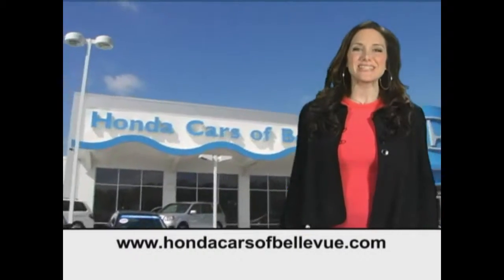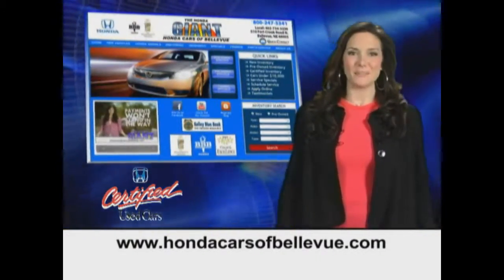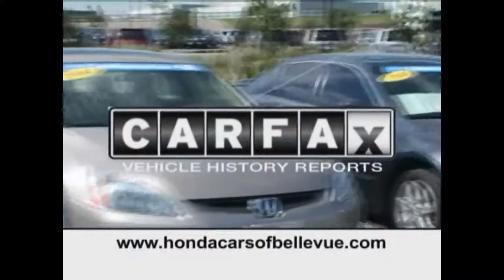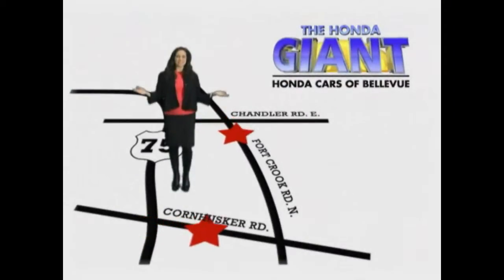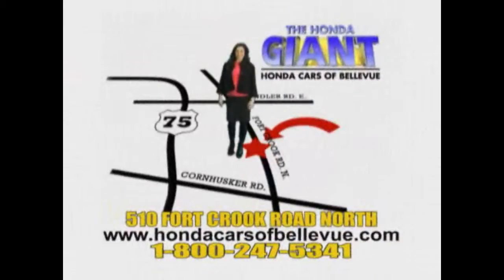Thanks, Brian. For Nebraska's largest selection of certified pre-owned Hondas, go to hondacarsatbellevue.com. Each has passed a rigorous 150-point inspection, is up to date on maintenance, and comes with a Carfax history report. Serving the heartland for 27 years, one happy Honda customer at a time. Honda Cars at Bellevue — one small step off Kennedy Freeway, one giant Honda savings store.